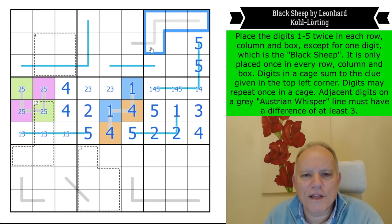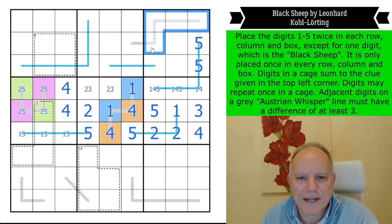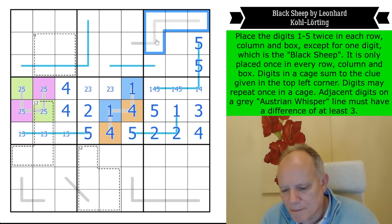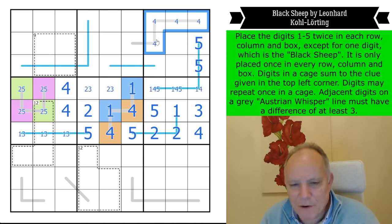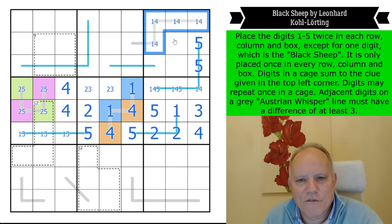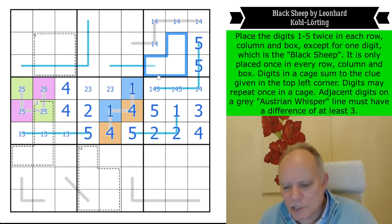Look at this Austrian whisper line again — there are two highs and two lows on it, and they can't be fives. So the two highs are both fours and the two lows are both ones, because one is the only digit that can sit next to four. Four, four, and two are monogamous digits in this puzzle. So these three cells are again twos and threes.